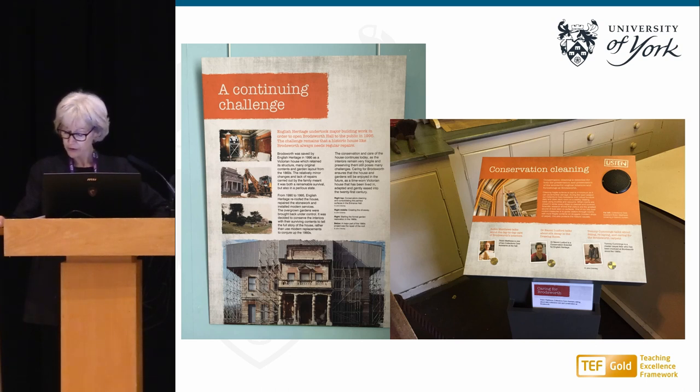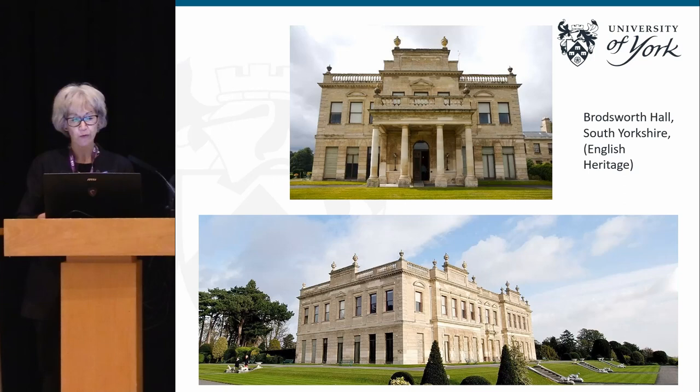The Brodsworth Hall project was an opportunity for us to explore this, and it was done retrospectively. There was no evaluation of impact built into the project — we got involved in 2017 at the end of the project to do this case study. It was a way of doing an end-of-project review to see how better impact might be achieved in the future. So, a little bit about Brodsworth Hall.